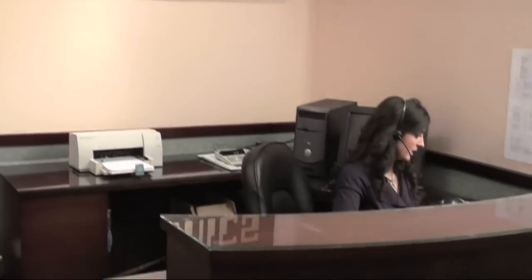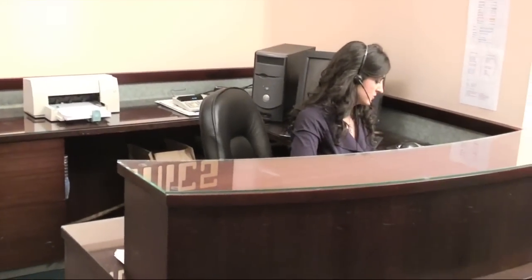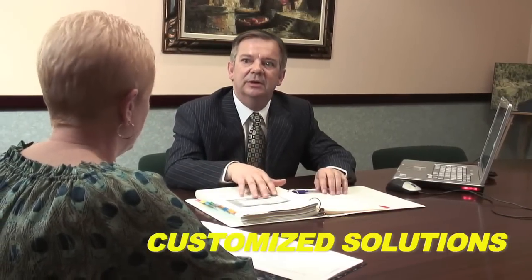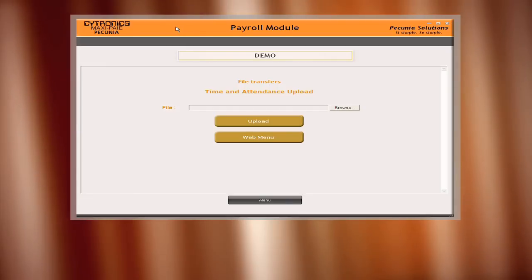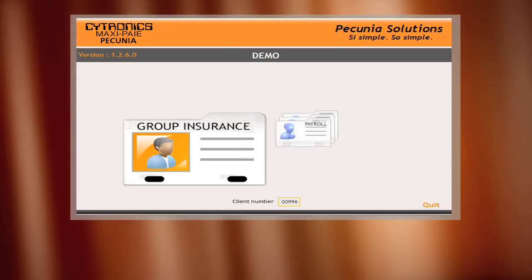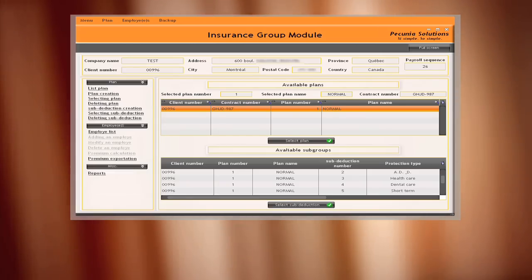Cytronics, the company behind MaxiPay, provided customization without charging us an extra fee during the setup phase. We were able to integrate our time and attendance system into their payroll software. MaxiPay comes with an integrated group insurance module as part of its HR module to calculate premiums and taxable benefits.